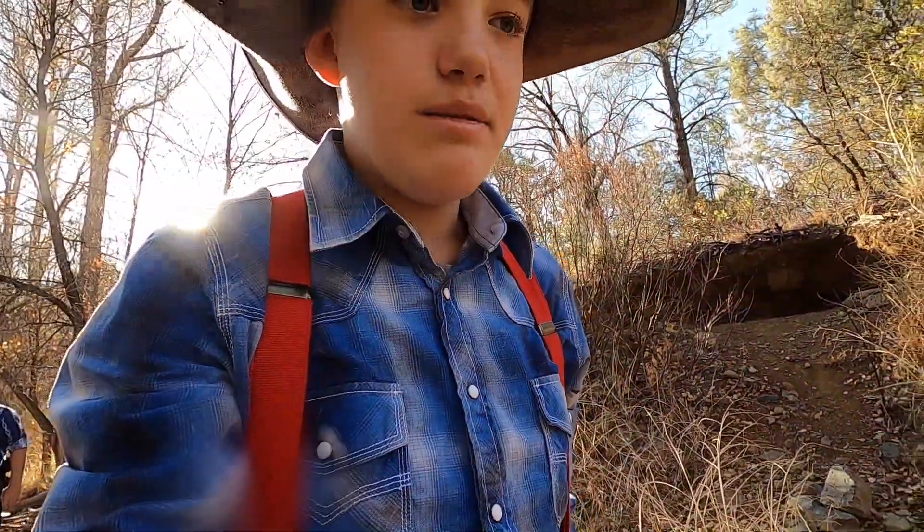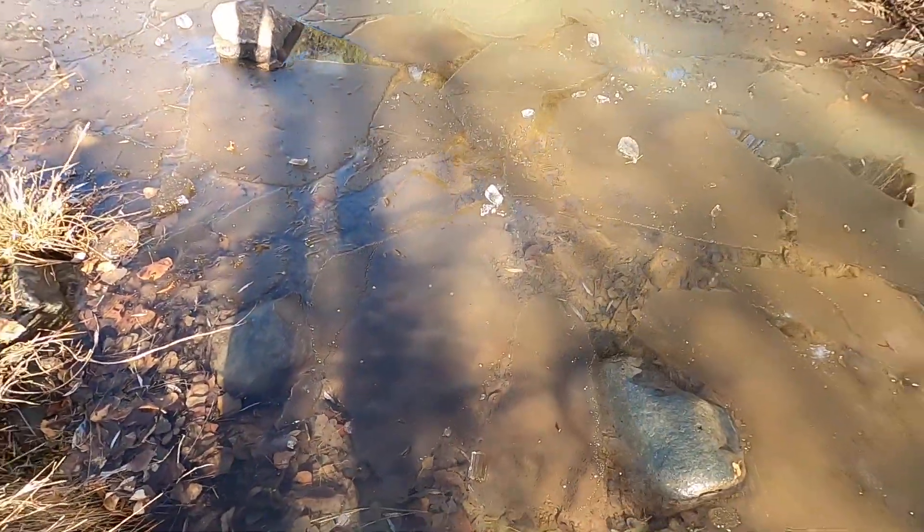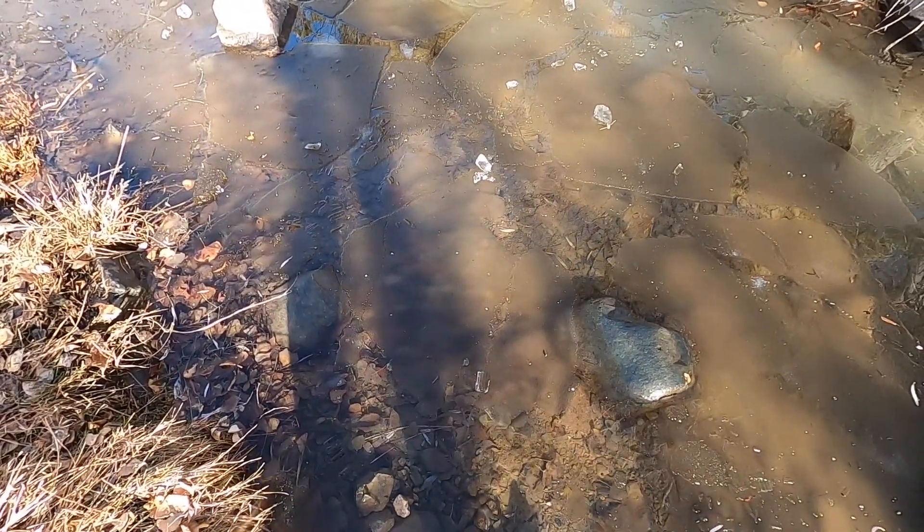Wow guys, how cool is that? That must have been pretty cool. You guys are under this big one — I think you can see well. Why don't we wrap up the video?